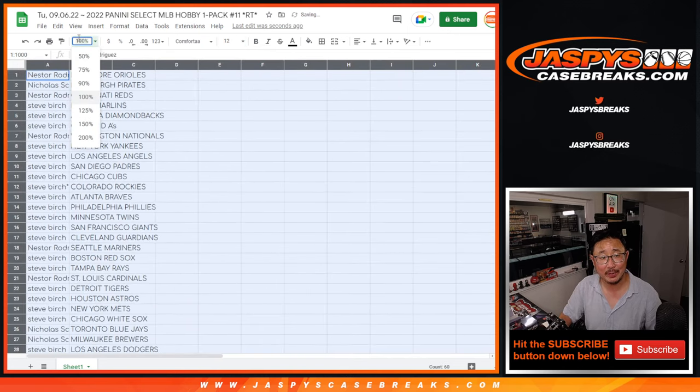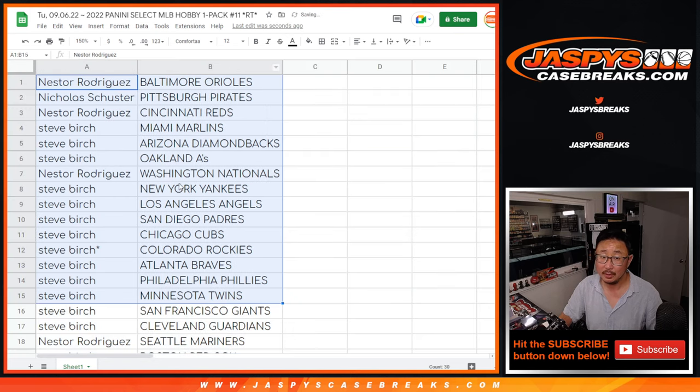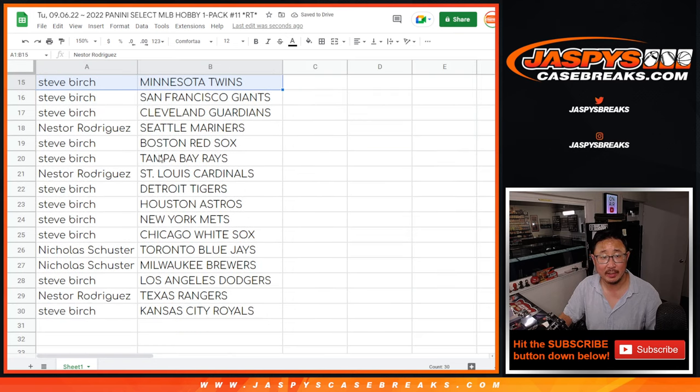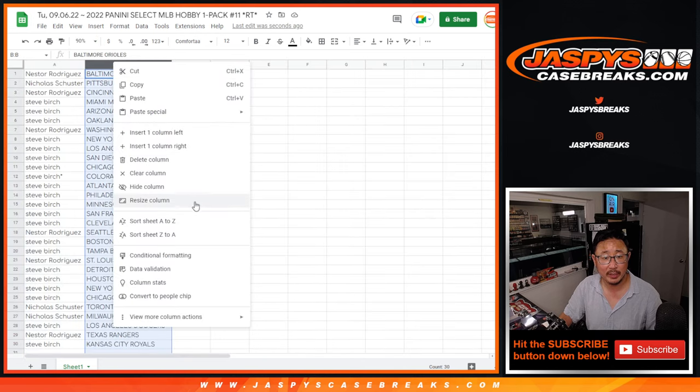Now a single pack of Select Hobby is only five cards, but it is a hobby pack, so there's a chance we might get something nice out of here — an autograph, a relic maybe. First half, second half of the list. No trade windows in filler breaks.